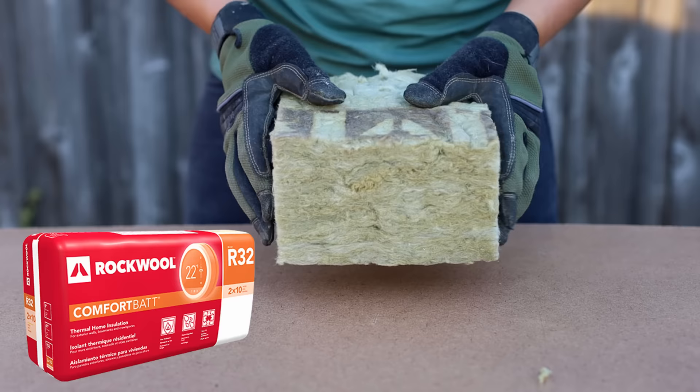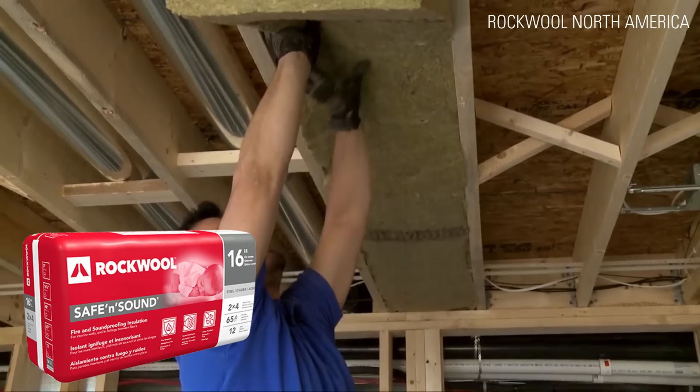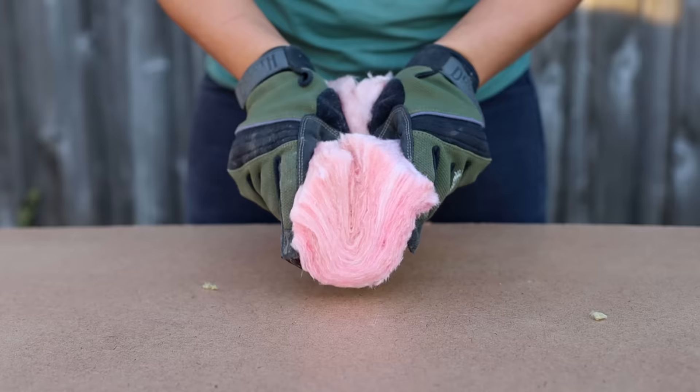The most popular stone wool manufacturer is Roxel or Rockwool. Comfort Bat is a semi-rigid product used inside homes on walls connected to the exterior. Comfort Board is a compressed rigid product used outside homes for continuous insulation. Safe in Sound is used in interior partitions.